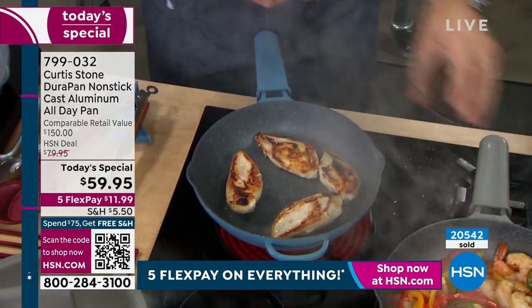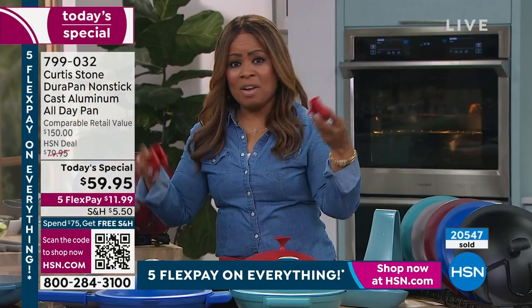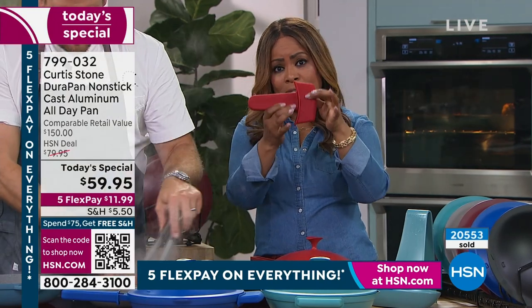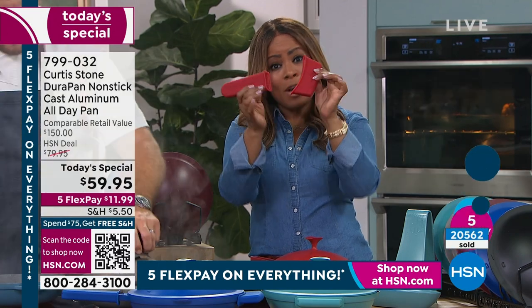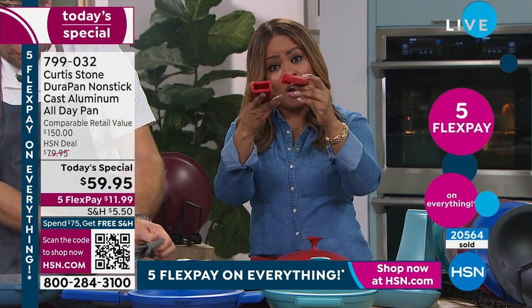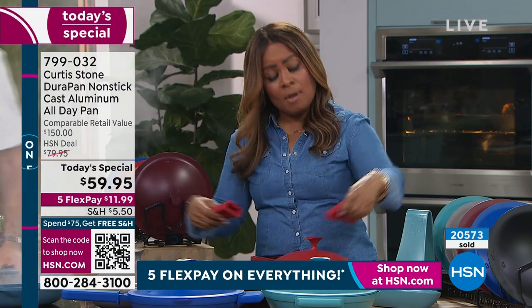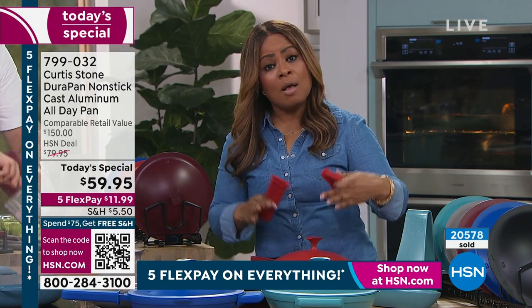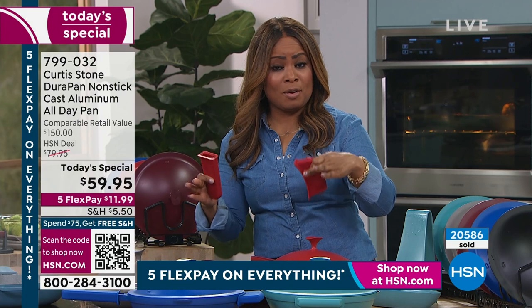For the first time ever, we're including the silicone handles. We've never done that before with a Today's Special. Just for two silicone handles on our website, you're paying $19.95 — so they are included here. You don't want to put these in the oven; you want to keep them on the outside so they're nice and cool when you reach in to get the pan out of the oven. Both the lid and the pan are oven-safe to 450 degrees.